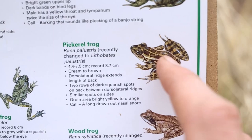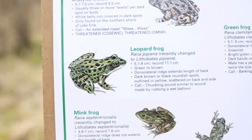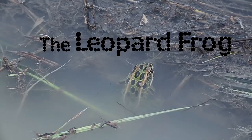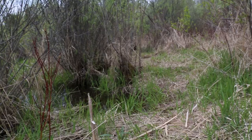The Pickerel Frog has a long, drawn-out, nasally snore for a sound. The Leopard Frog also has a nasally snore-type sound, but it's also followed by some chuckling or grunting sounds. This can also sound like you rubbing a wet finger along a balloon.